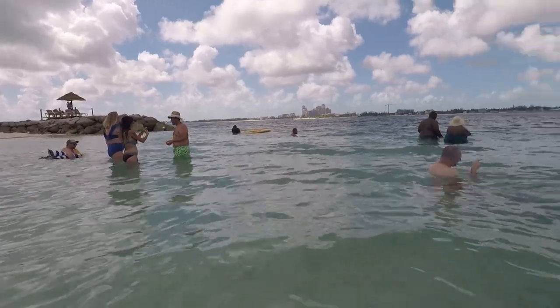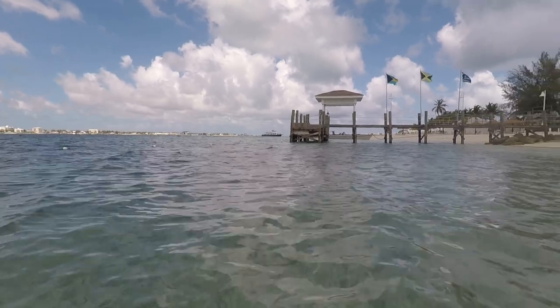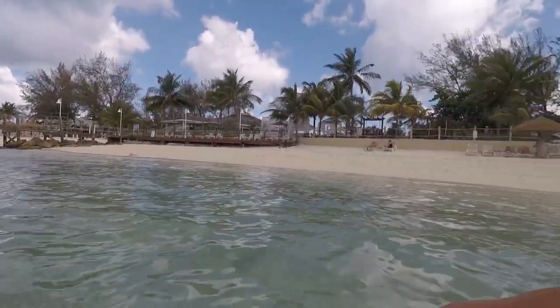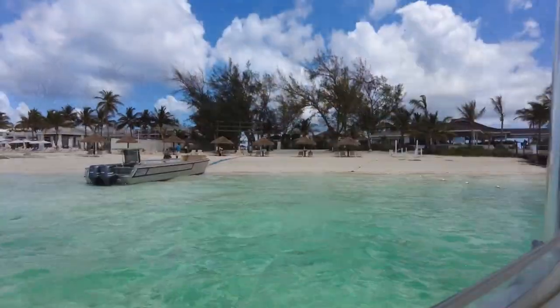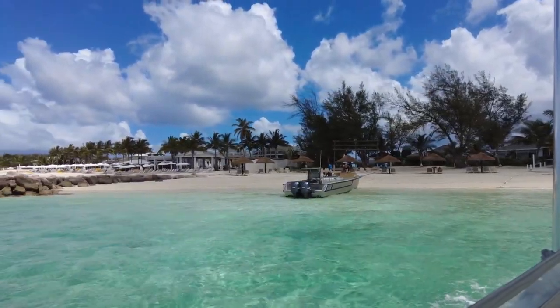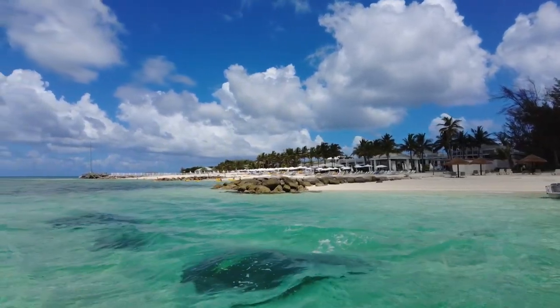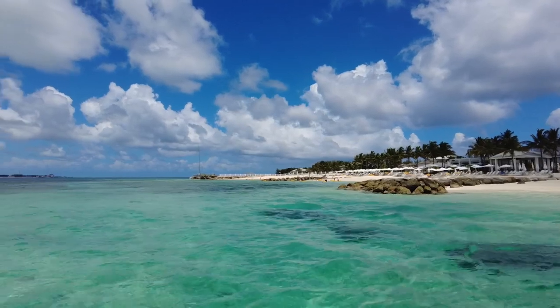We didn't spend a whole lot of time on the private island — we were on a tight schedule and wanted to get back to the main resort for the festivities. We did not eat, although they do have a restaurant that serves lunch there. The boat ride back is pretty short — five to ten minutes at most — and the water was nice and calm, so no issues at all.